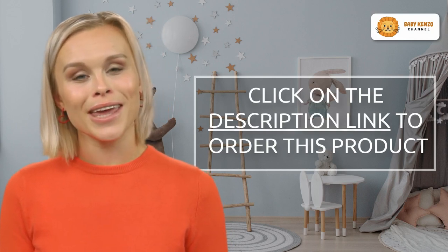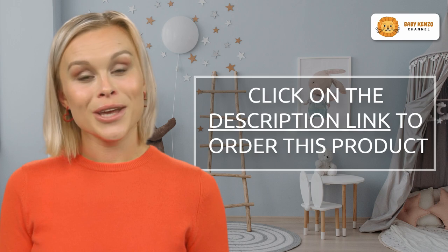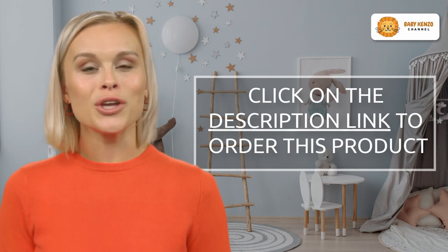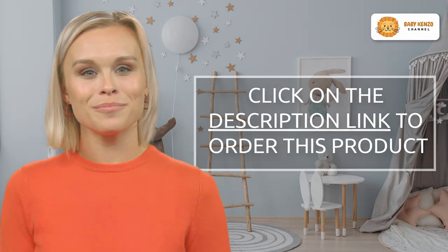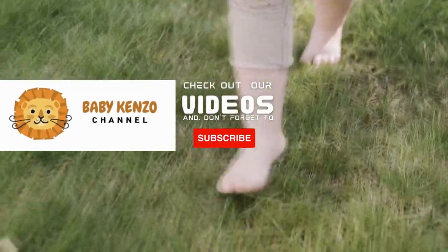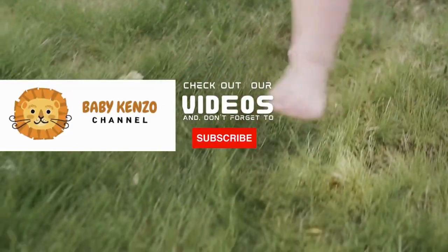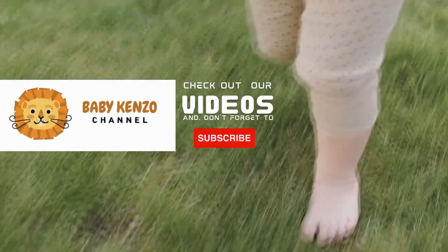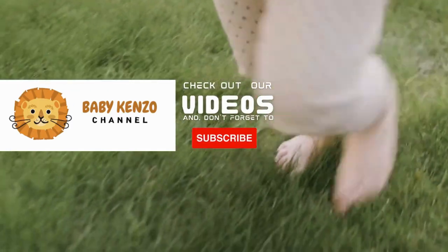Enhance your strolling experience and make wonderful memories with your baby. Click the link in the product description to order your Baby Joy stroller today. Did you like this video? Check the playlist at the right side of your screen, and don't forget to subscribe to our channel so you can receive notifications of new products. Thanks for watching — see you next time!